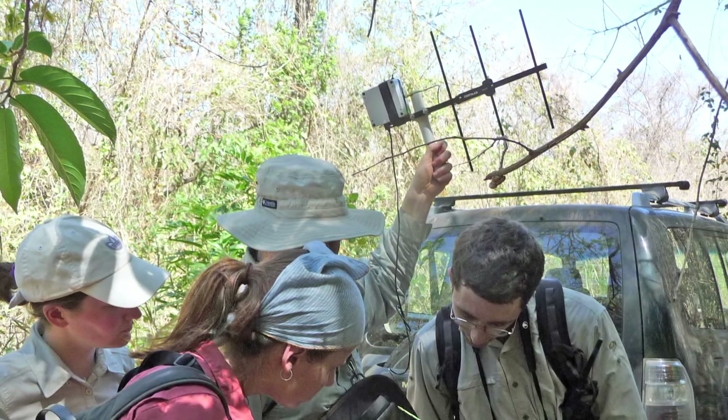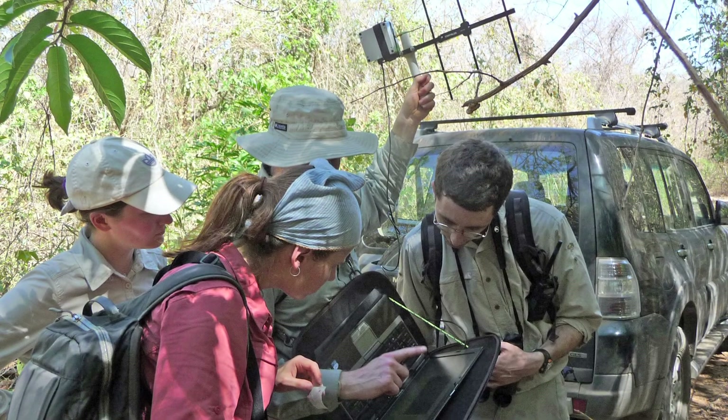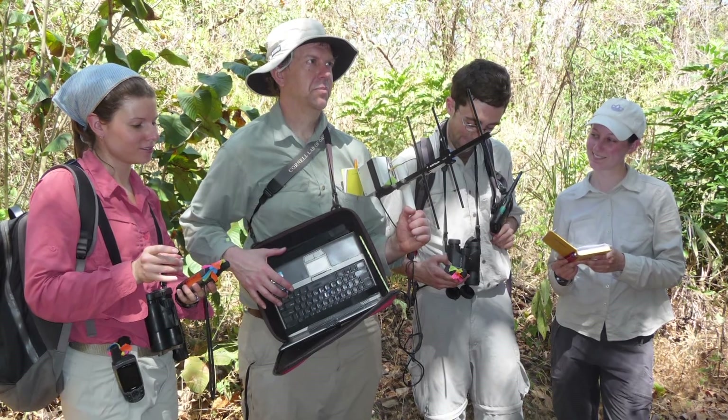The third component of EncounterNet technology is the master node. This is an antenna attached to a laptop computer. It can wirelessly download the data from the receiver stations and can also be used to reprogram the tags carried by the animals. This is a very new technology developed by researchers at the University of Washington named John Burt and Brian Otis.